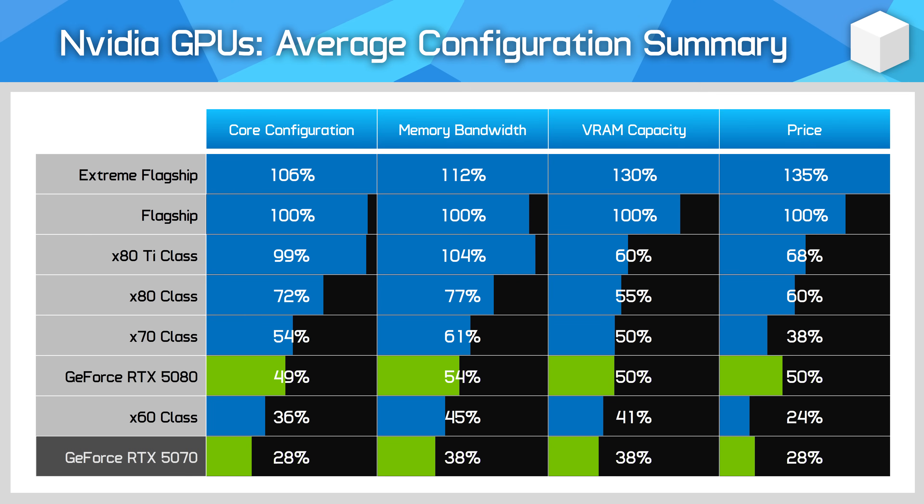In effect, this makes the RTX 5080 a slightly worse than normal 70 class GPU in its hardware that Nvidia are charging 70 Ti relative money for. The RTX 5070 has a similar problem — its configuration is worse than a typical 60 class GPU, probably more around the mark of a theoretical 50 Ti sort of model, and Nvidia are charging 15% more than typical relative 60 class pricing for it. This mismatch between hardware configuration and price is why most reviewers and many people in the community feel Blackwell is an extremely underwhelming generation.